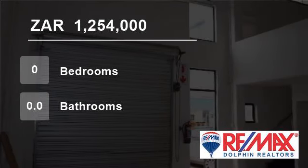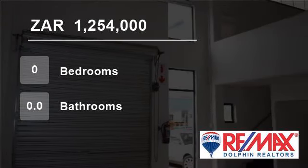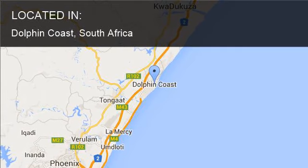Welcome to this commercial property for sale in Dolphin Coast, South Africa for R1,254,000.